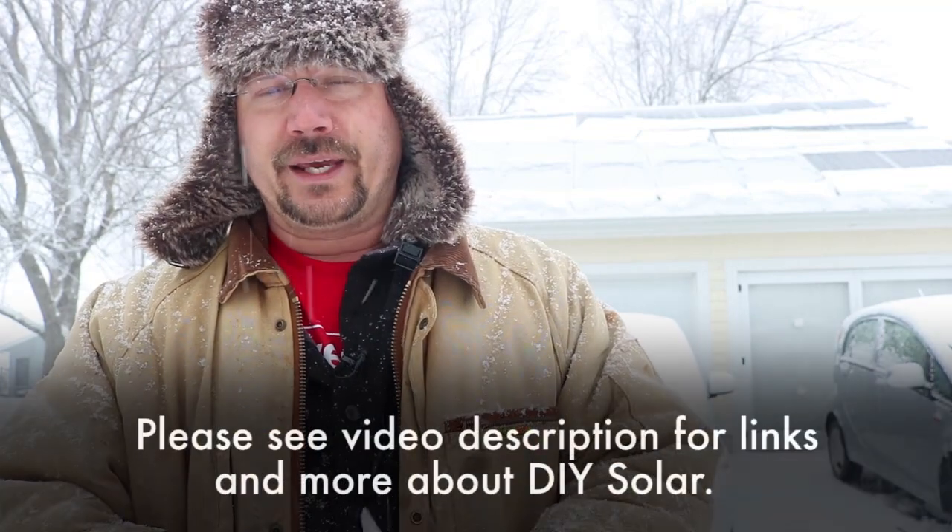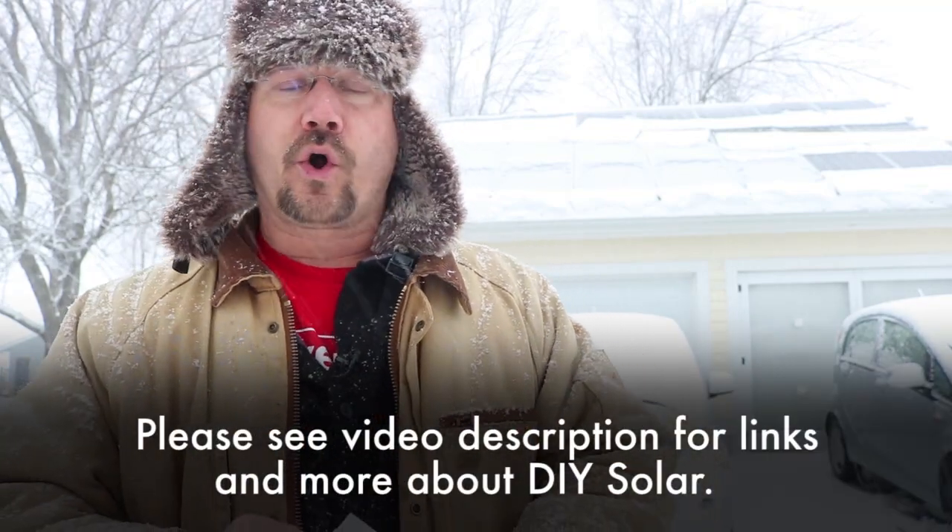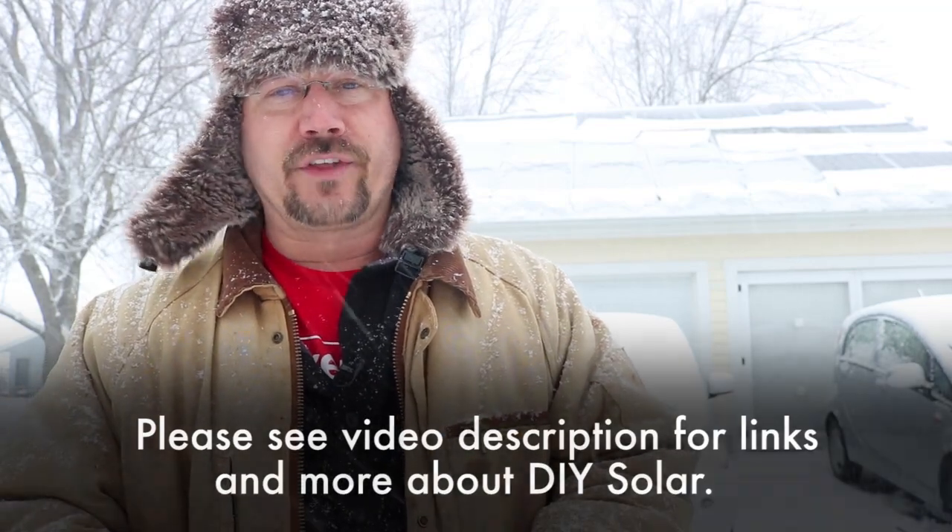Take a look and see if solar is right for you. Maybe it is, maybe it isn't — maybe you'll live in the shadow of some big next-door neighbor's building or something. But it's really been working great for me and I highly encourage you to check it out, or go over to 300mpg.org and check out some of the information I have on solar there. And until next time, stay charged up.